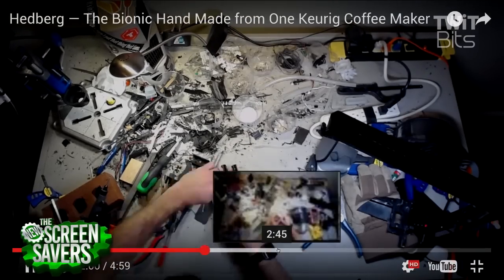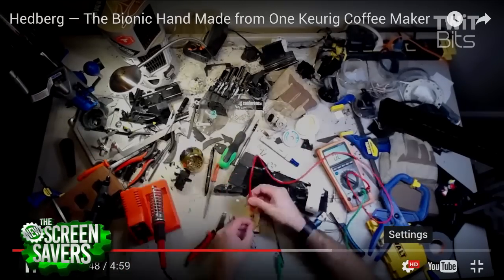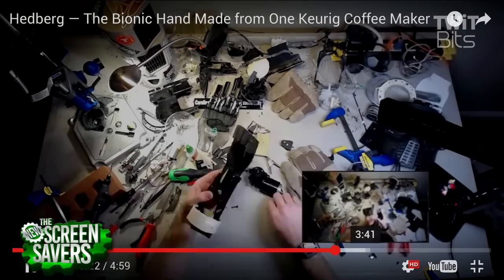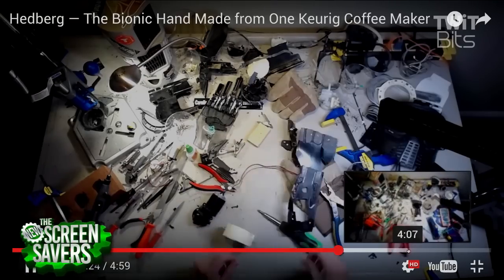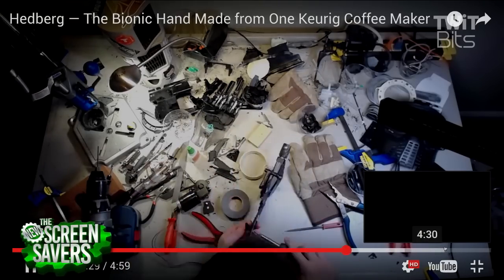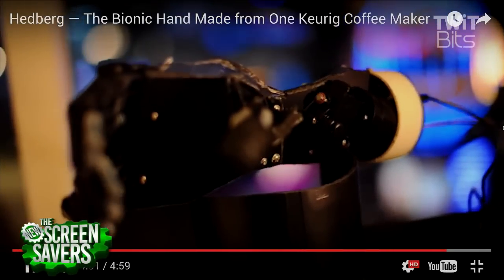I noticed that a couple times there you had the hand made from a Keurig holding a coffee cup that looks like it had coffee made from a Keurig. Is that like coffee cannibalism? What are we talking about here? Yeah, I think this is about the time you'd play that Inception sound effect, right?